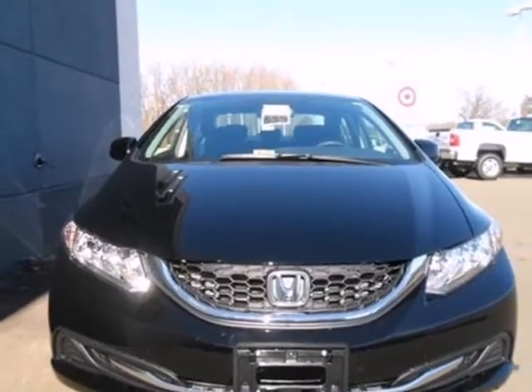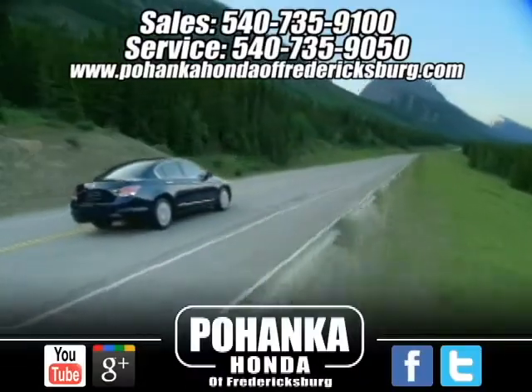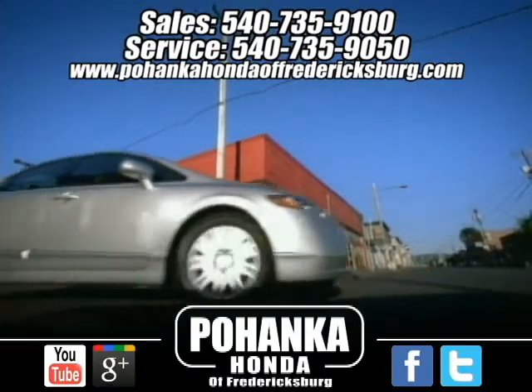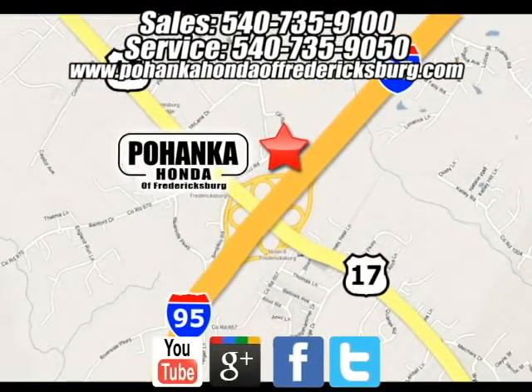Take a test drive in this frugal 2013 Civic today. Pohanka Honda of Fredericksburg is a great place to buy a car. We're conveniently located at 60 South Gateway Drive in Fredericksburg, Virginia.